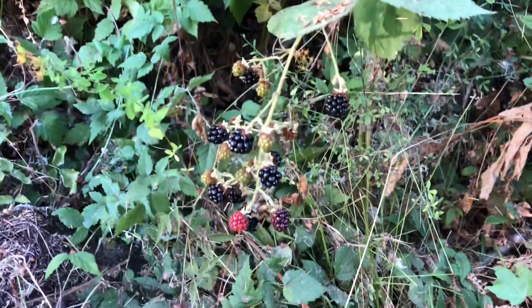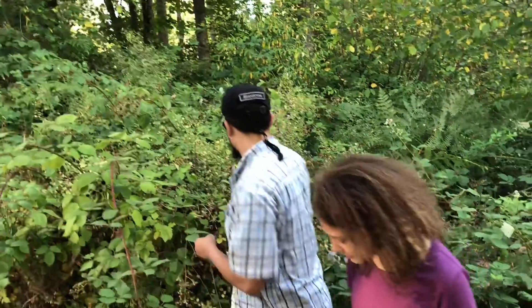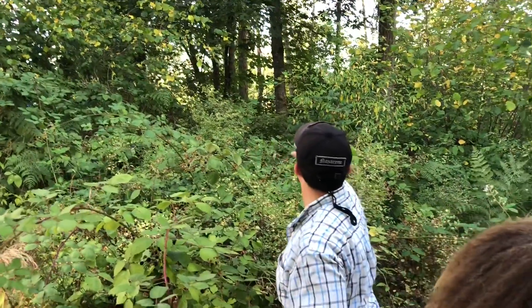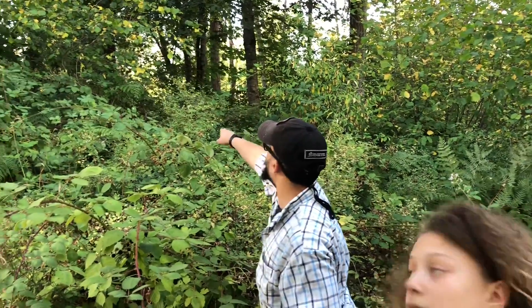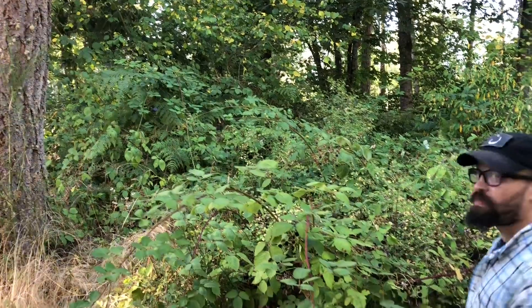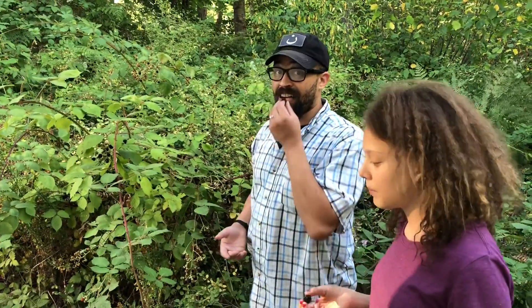I'm glad they're starting to blossom. Well some down here too. So we've found a bunch of blackberries — they're right here and they go all the way back there to where you start seeing the yellow leaves. I don't know exactly how we're going to get back there to harvest them all, but we'll get what we can.